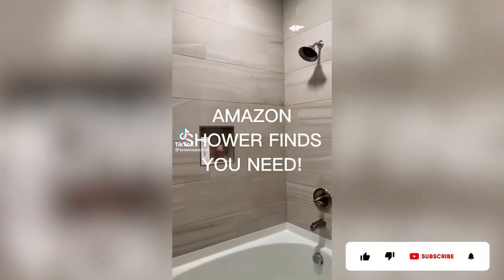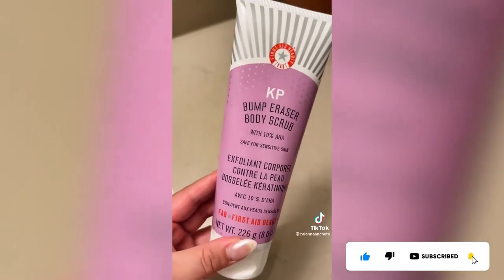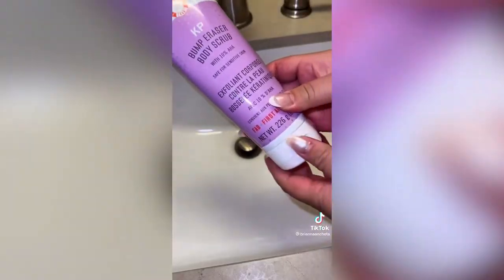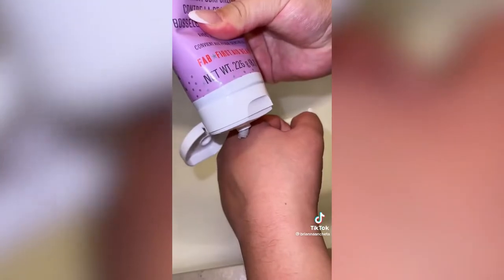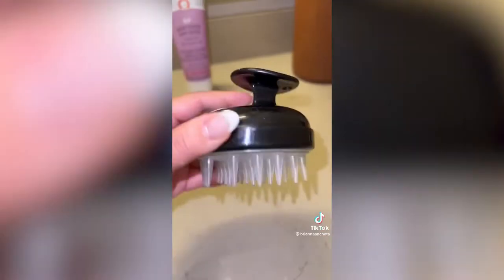Amazon shower finds I love. The viral KP Bump Eraser Body Scrub by First Aid Beauty. This is a shower must-have especially as we get into cooler weather. It's both a physical and chemical exfoliator and I love that it exfoliates those dry rough bumps off of my body. It is the only body scrub that can leave my body this soft and smooth.